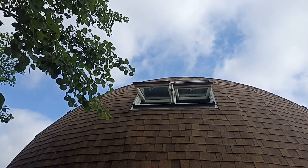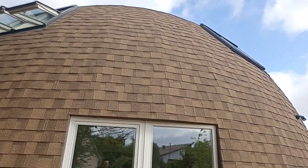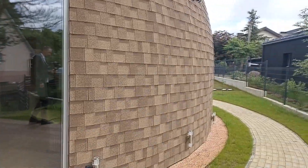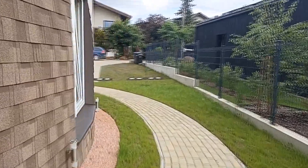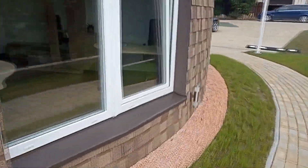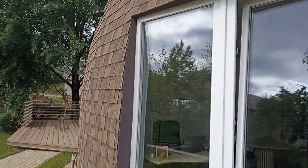This is what Velux skylights look like — double sunroofs. There is an office there.